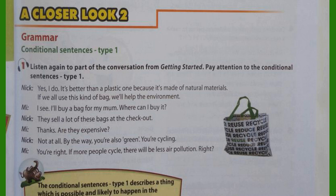Where can I buy it? They sell a lot of these bags at the checkout. Thanks. Are they expensive? Not at all. By the way, you're also green. You're cycling. You're right. If more people cycle, there will be less air pollution. Right?